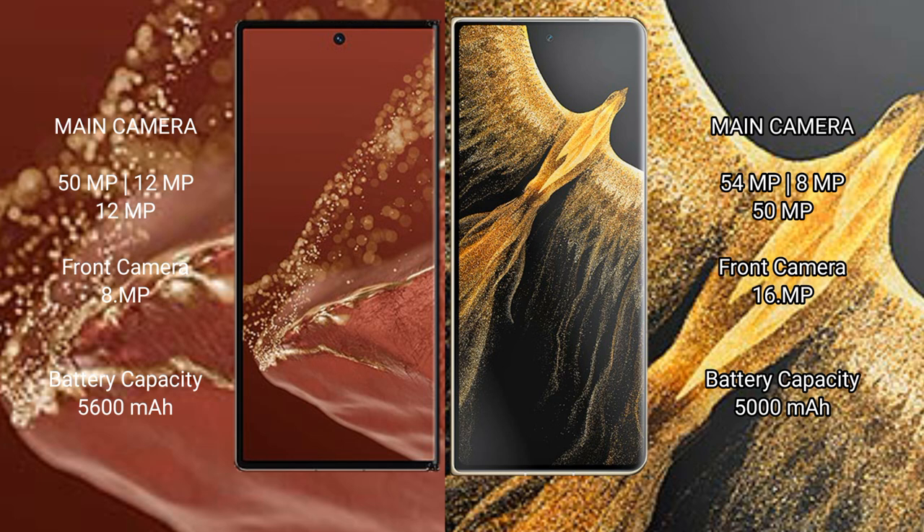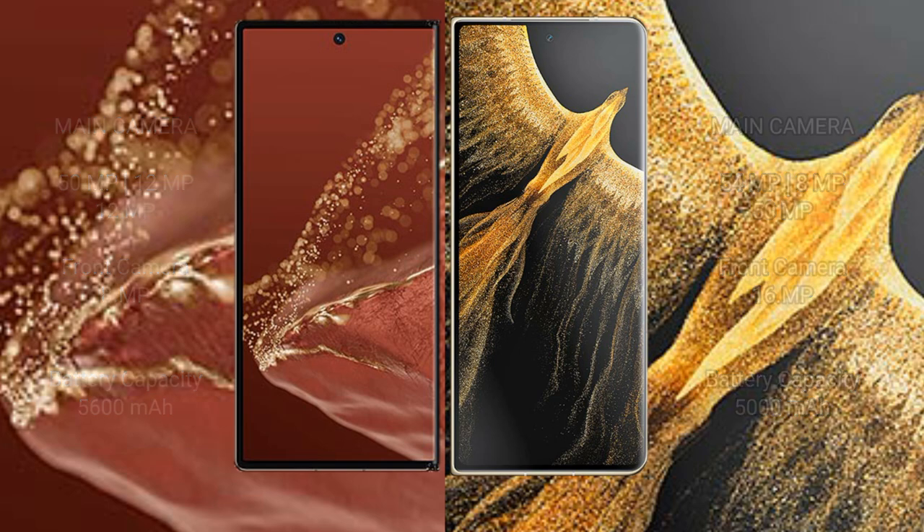The Huawei Mate XT Ultimate packs a 5600mAh battery with 88W fast charging. The Honor Magic VS Ultimate features a 5000mAh battery with 66W fast charging support.